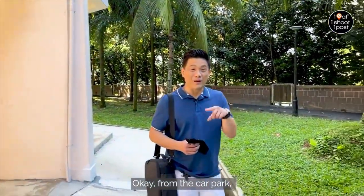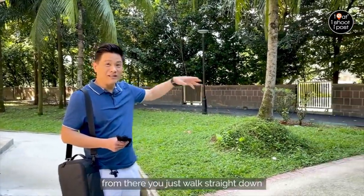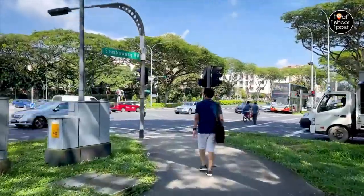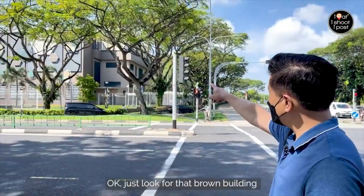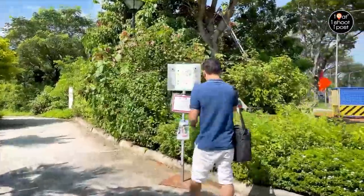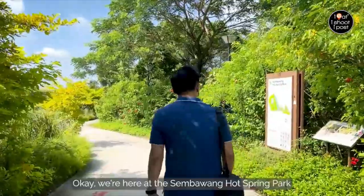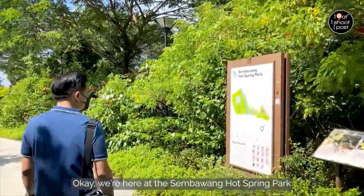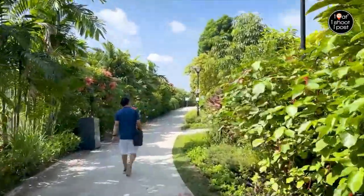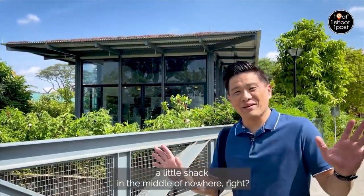From the car park you come to this staircase that will lead you to the intersection. From there you just walk straight down. Just look for that brown building and walk straight down. We're here at the Zambawan Hot Springs Park — a little shack in the middle of nowhere.